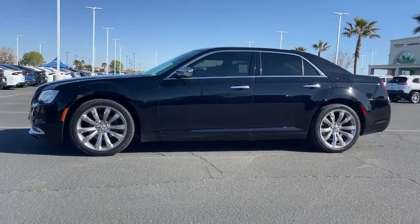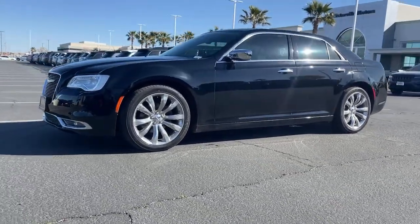Old-world elegance meets advanced safety and connectivity technology in the 300. Drive it today.